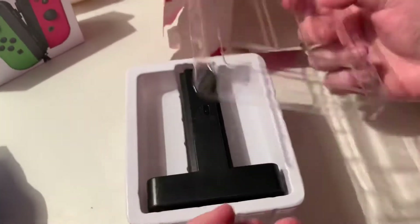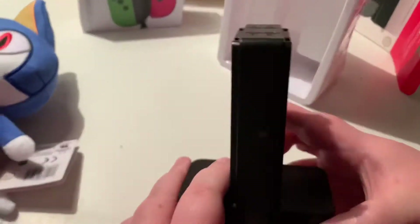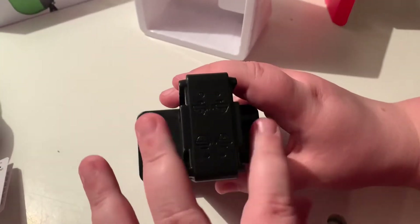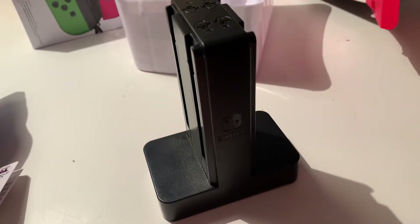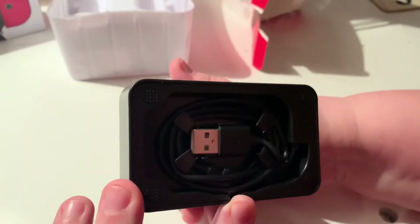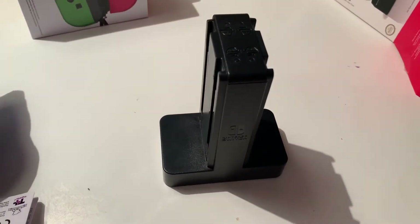We actually have one of these for JB's Switch, and this one is for mine so I can charge my Joy-Cons too. They're heavier than I expected. As you can see, you can charge two sets of Joy-Cons — one down each slider. The wire is included — you plug it into the back of your dock and you're good to go. Let's move these to one side so we can unbox the Joy-Cons that are going to go in here.